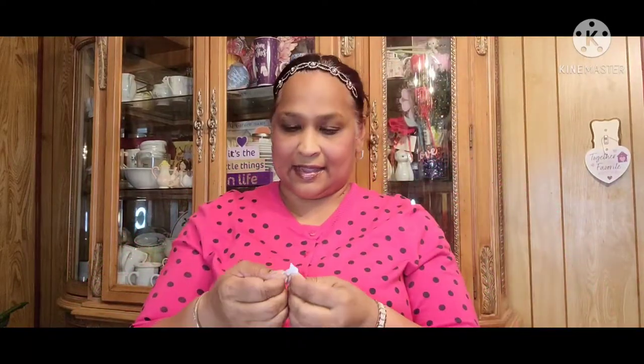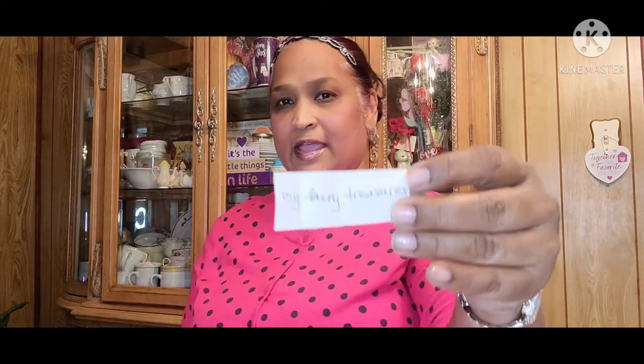So you guys are in here who commented on that video, so I'm going to pick the winner. And the winner is My Fairy Treasures! Congratulations. You have 48 hours to contact me with your info. Congratulations, My Fairy Treasures.